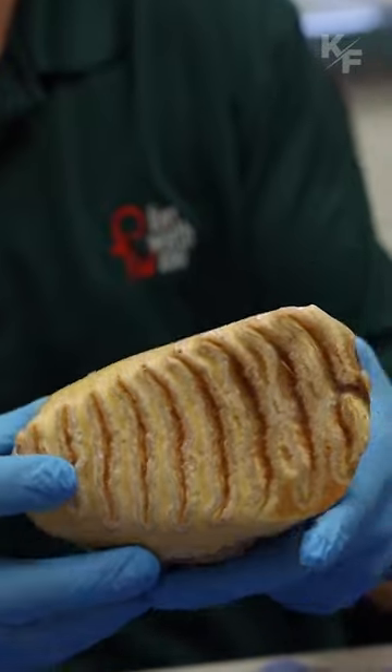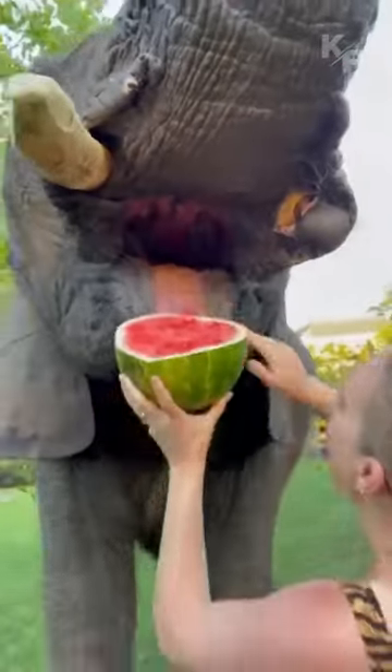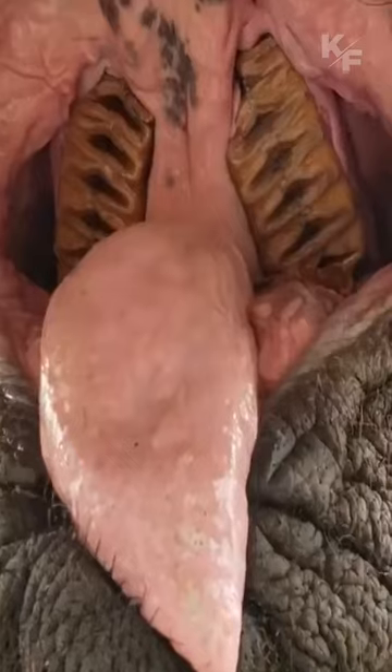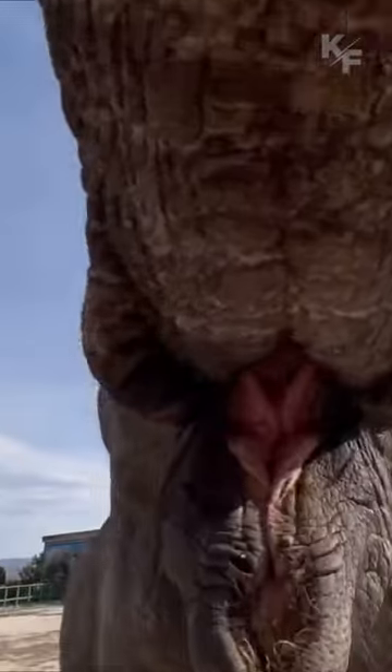As each set wears down from constant grinding, a new set pushes forward from the back of the mouth. The molars have a series of ridges and valleys, forming a complex pattern that aids in grinding tough plant material.